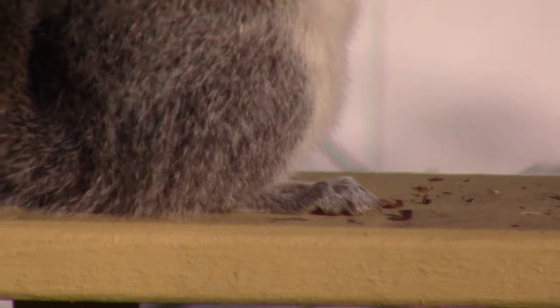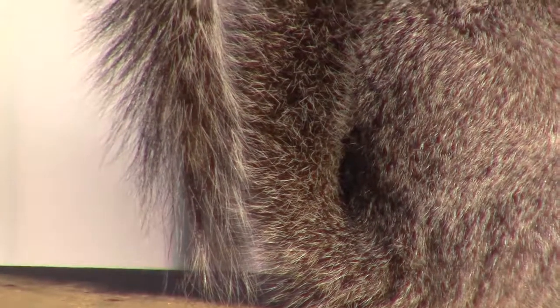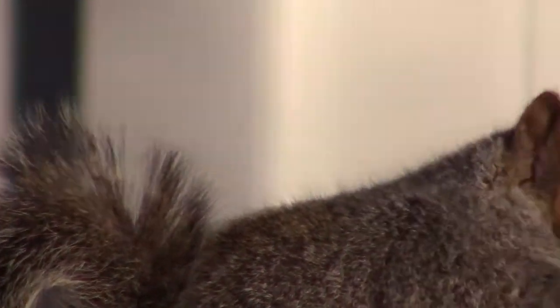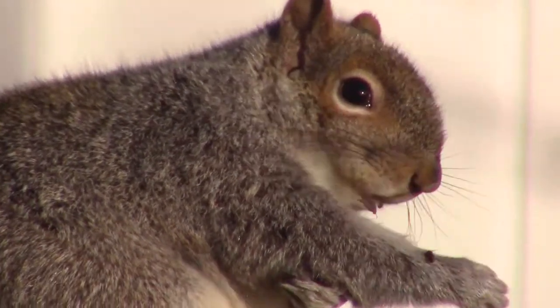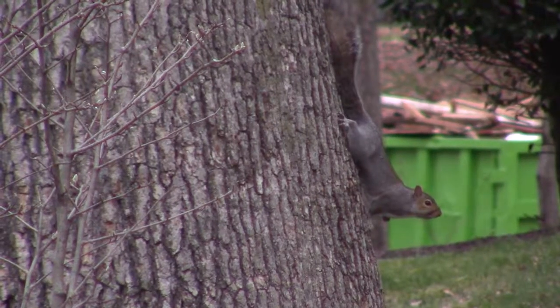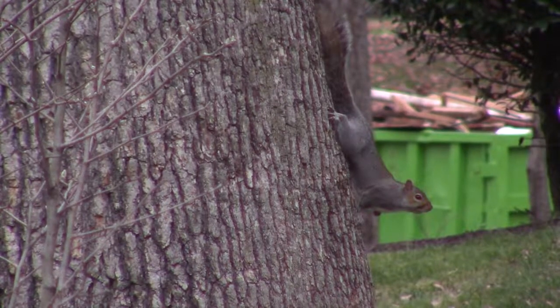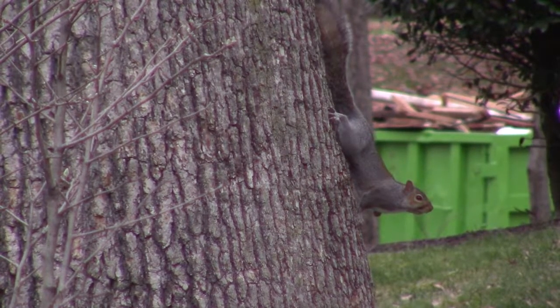They also use those long tails as counterbalances for when they're climbing through the trees — they can actually help balance themselves walking on thin branches. These guys are adept climbers, and they can rotate their ankles nearly 180 degrees, which allows them to climb down trees head first.